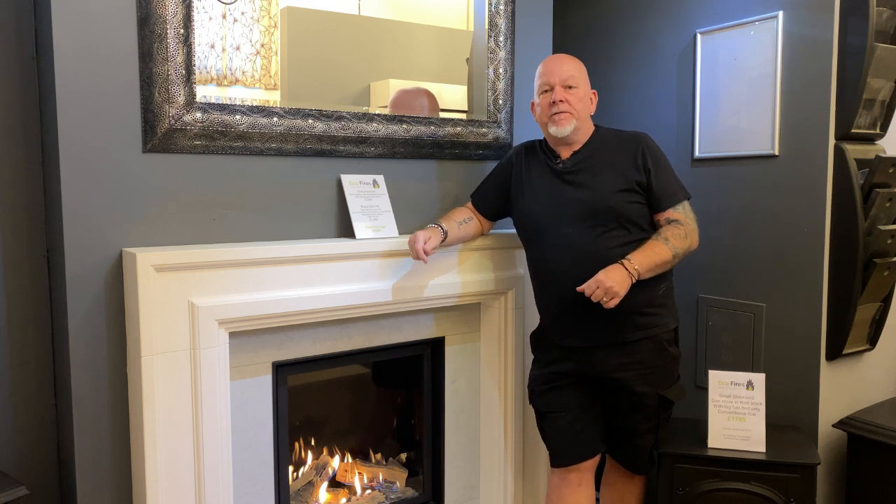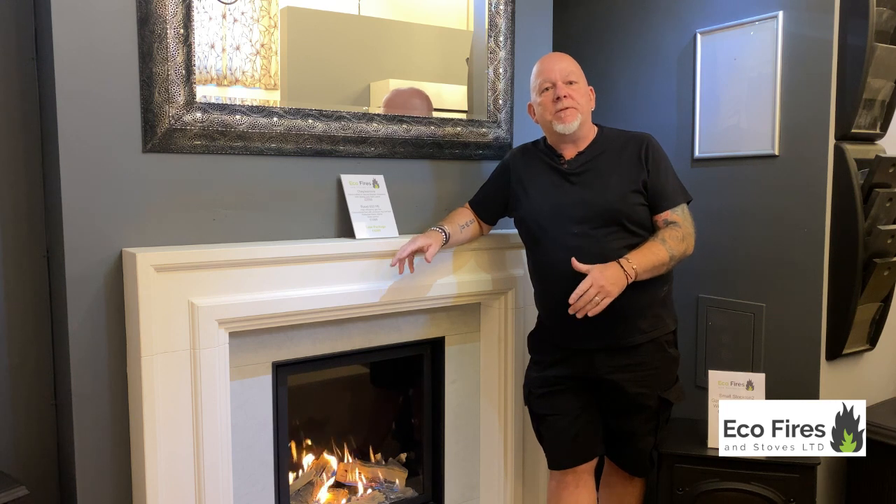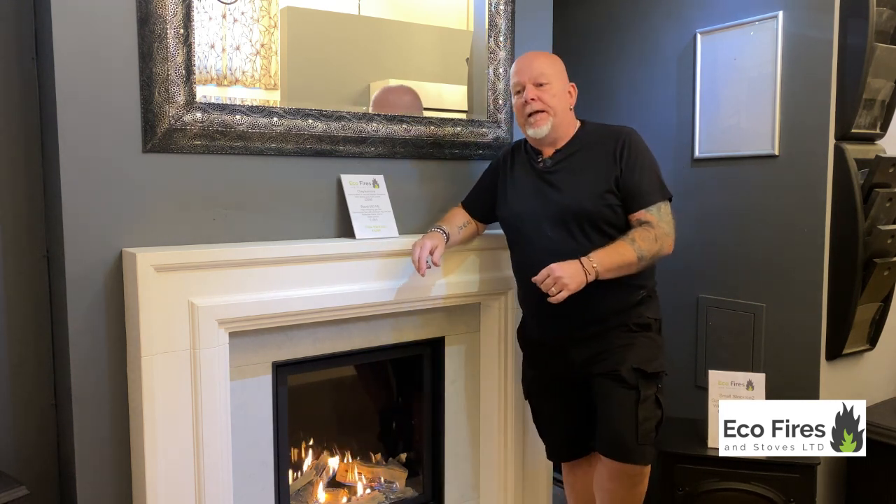Welcome back to Eco Fires and Stoves. Today I'd like to hit on a subject that's obviously quite important and on top of people's minds at the moment — it's about energy prices. Nearly all the calls we're getting at the moment are to do with what alternatives are there, how can I save money on my fuel prices, and some customers are worried about gas not being available in the future.